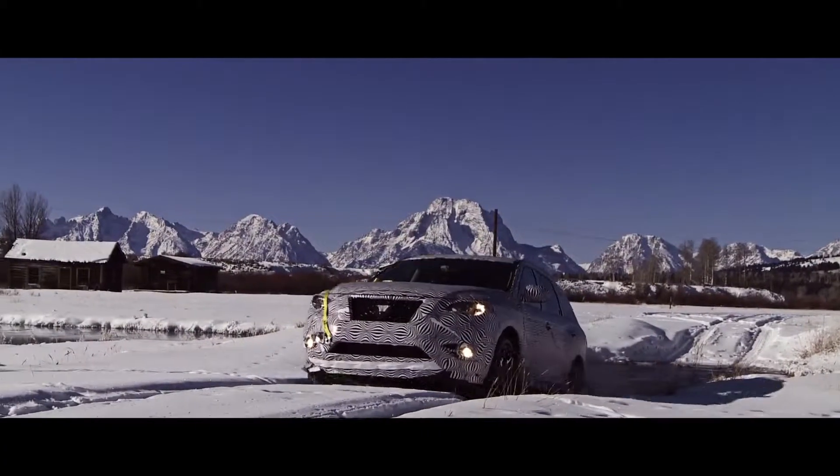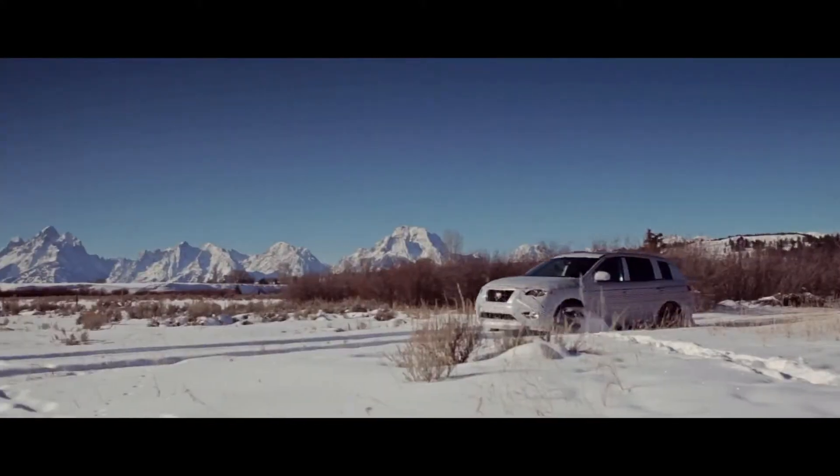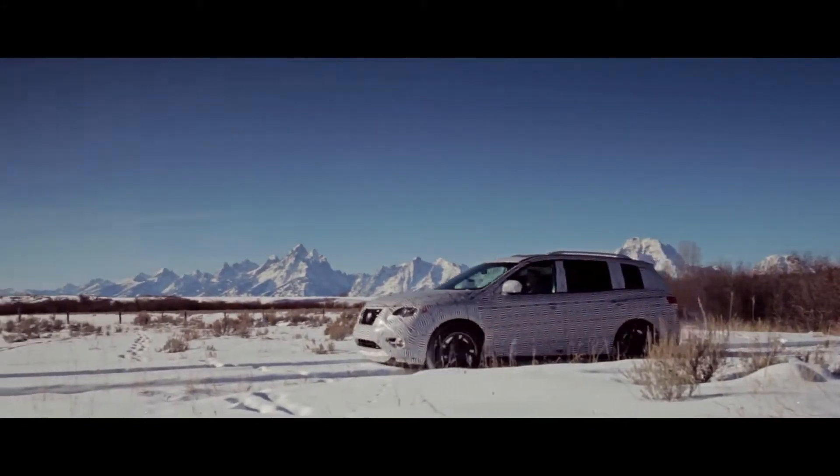Driving about 1,500 miles, we started out in Colorado and we've seen every kind of weather you can imagine. We've been through blizzards, we've been in the mud, we've been in the dirt, we've crossed creeks — we've done everything.